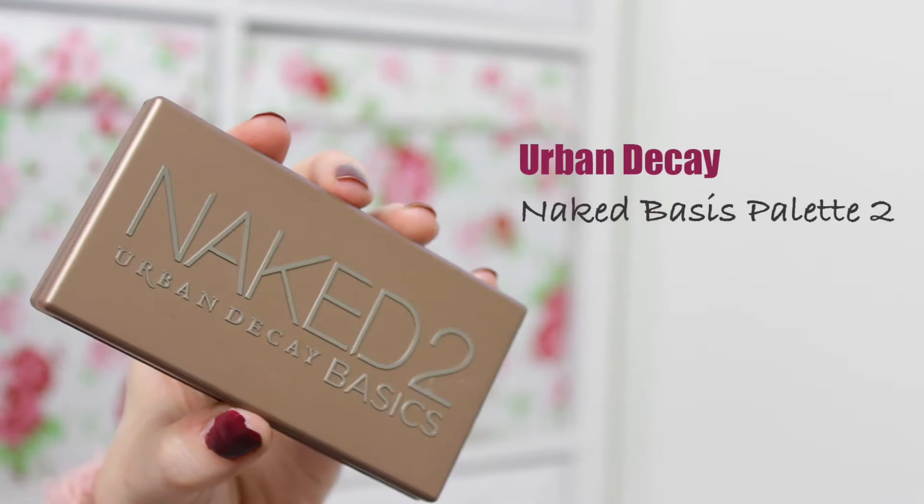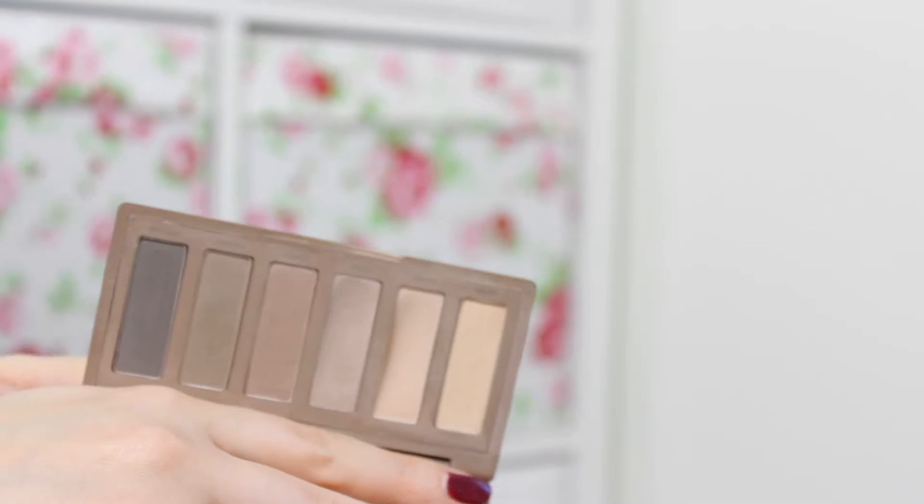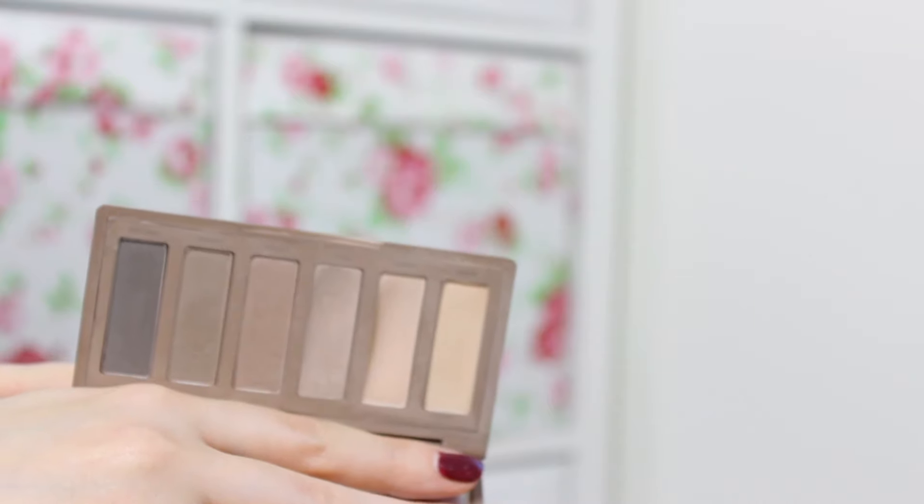The second palette is the Naked 2. It's pretty similar to the Naked Basics except this one is cooler-toned whereas the Naked Basics is warmer-toned, so it depends on what kind of makeup look you're going for. I love this one in particular for a very blended smoky eye — this palette is perfect because you've got all the different shades to build upon for that flawless blended finish. Both are all-matte palettes, so you may need to add a different shade if you want sparkle or a pop of colour on your lid, but in terms of basics, they are both amazing.